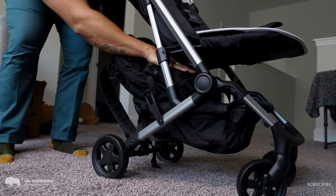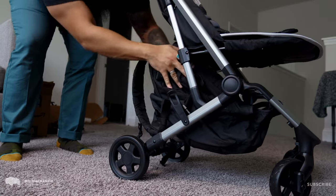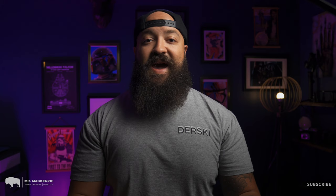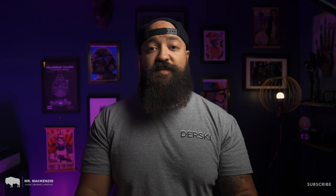One thing I was really impressed with was the size of the storage basket underneath the Colugo Compact Stroller. With most travel strollers, storage isn't really the focus because compactness and lightweight materials are — so getting a full-size basket underneath a compact stroller is a huge plus. The Colugo Compact Stroller out of the box feels incredibly nimble, very lightweight, and easy to move. It's very easy to maneuver with just one hand and feels very responsive.